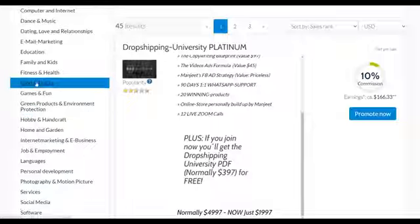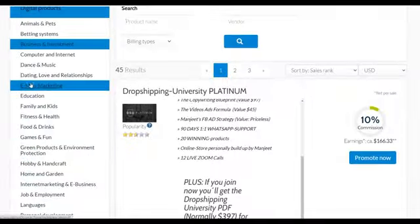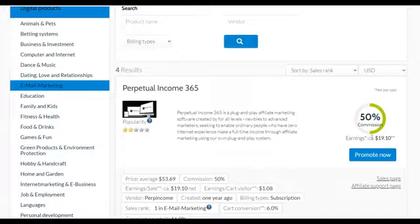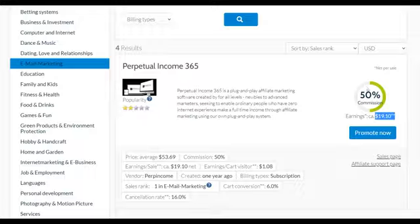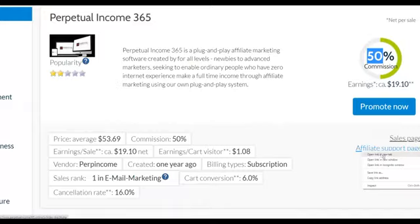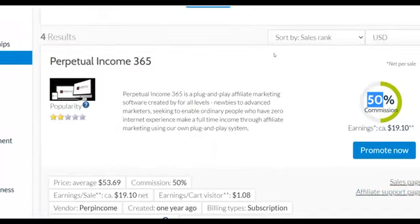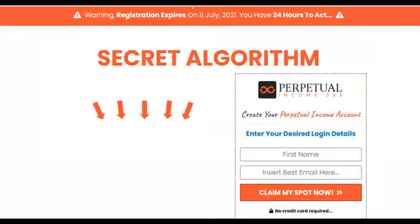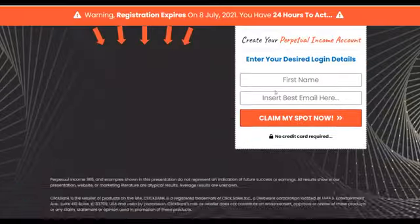Let me choose the email marketing category as an example. I'm going to find affiliate offers here to promote and make some money. For example, this one called Perpetual Income — it's going to pay you $19 per sale, but this offer has a lot of upsells, which means you can make a lot more money. It pays 50% commissions and sells very well on networks like ClickBank.